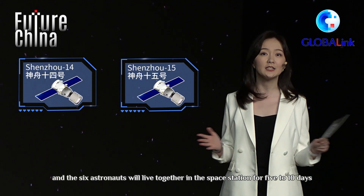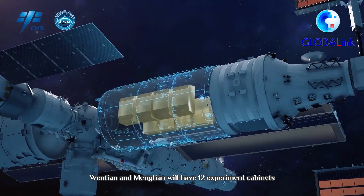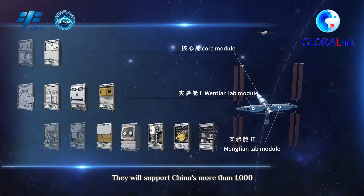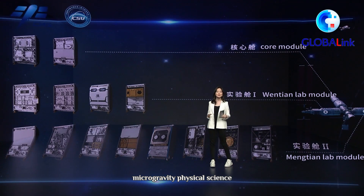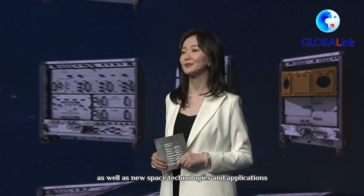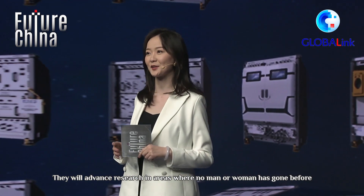The six astronauts will live together in the space station for five to ten days. Wen Tian and Meng Tian will have twelve experiment cabinets. They will support China's more than a thousand in-orbit research projects spanning space life sciences and human research, microgravity physical science, space astronomy and earth science, as well as new space technologies and applications. They will advance research in areas where no man or woman has gone before.